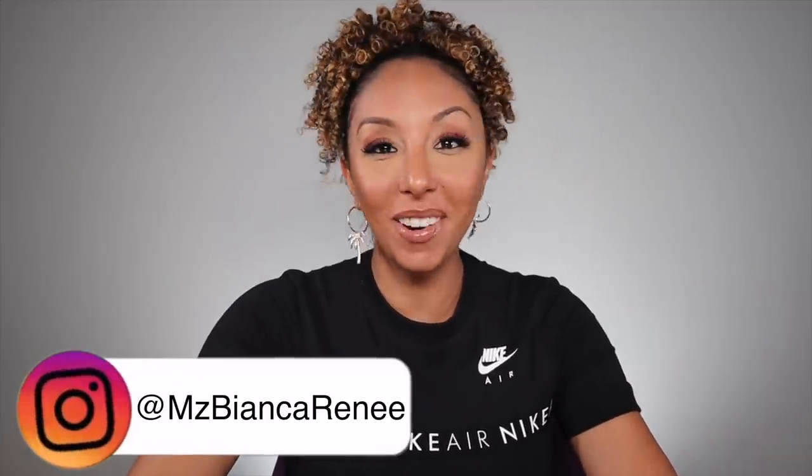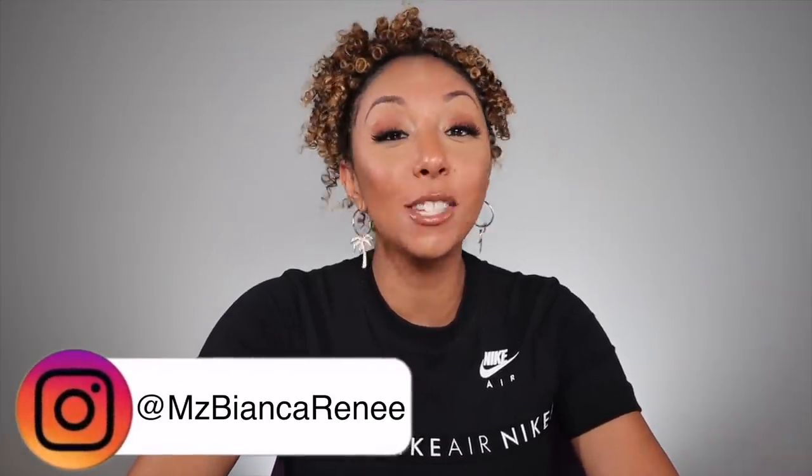Hey beauties, I'm Bianca Renee and you're watching Bianca Renee Today. Today is Foundation Friday and the foundation that I got is a brand new foundation from Dose of Colors.